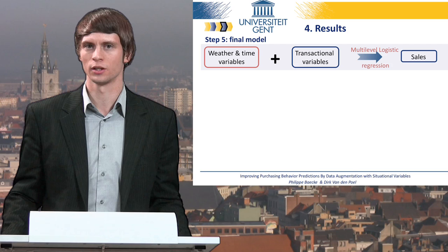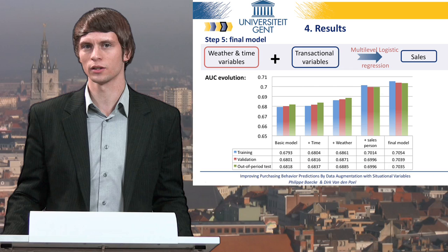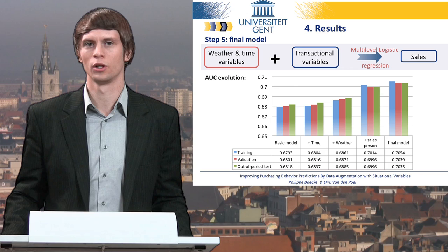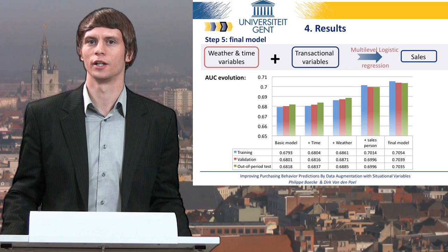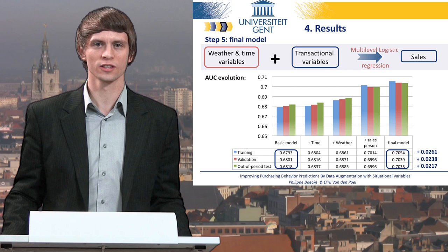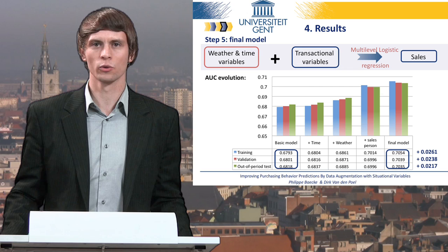The following slide summarizes the extra predictive performance that results when we augment traditional data with situational dimensions. The smallest improvement — though still significant — comes when we include the positive relation between evening visits and purchase. The AUC increases even more when we enhance the database with the three sunshine variables, but the biggest improvement comes from taking the salesperson into account in the multilevel model. When we incorporate all these variables in one final model, the comparison with the basic model indicates a consistently strong improvement in predictive accuracy. All relationships remain significant, which implies that the three groups of situational variables each explain a different proportion of the variation in purchasing behavior.